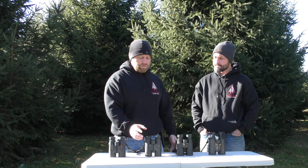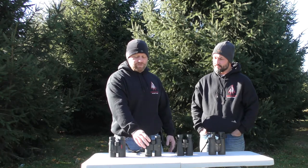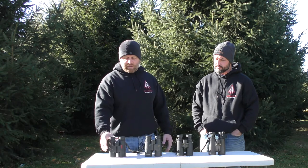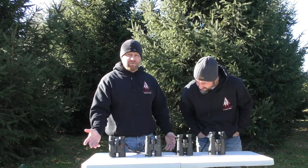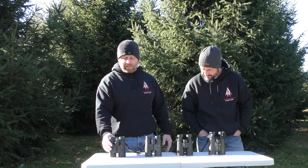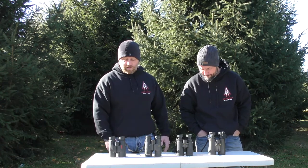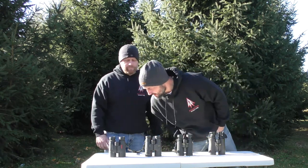Leupold's — good quality, light transition, all that is really good on these too. And then stepping all the way down, the Redfield would be nice to pick up if you already have a good set but you want another set for leaving in the pickup truck or something like that. It's a really good set for that price point and still gives you a really good picture quality.